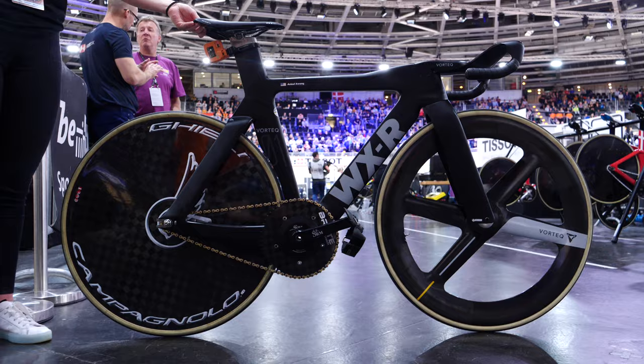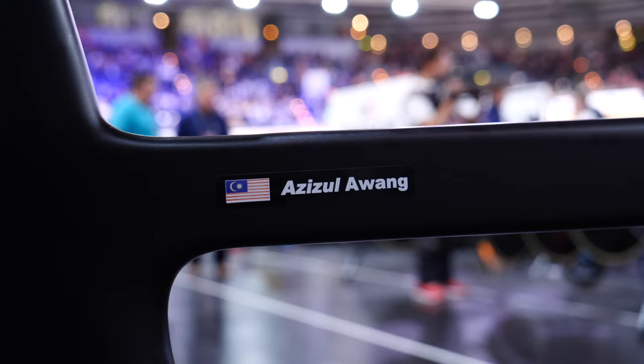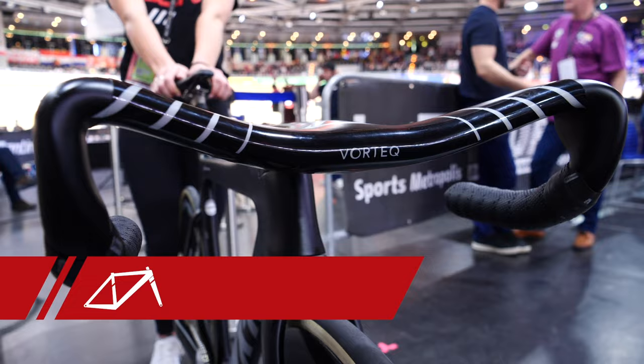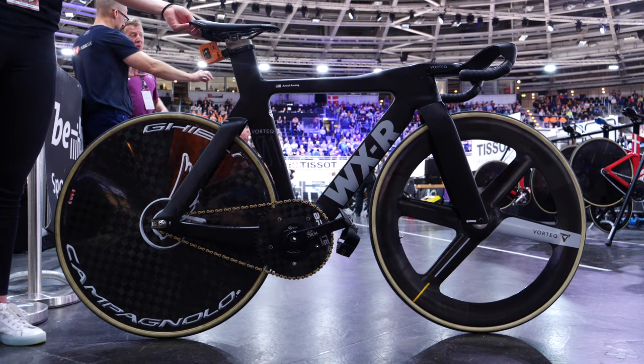Let's go take a closer look. This is the Malaysian Track Cycling Team bike. It's the WXR Vortec 1 edition, with a frame only coming in two sizes, a small and a medium. The small frame has a reach of 396 millimeters, with a medium coming in at 474 millimeters. If you'd usually ride a large frame, this probably isn't the bike for you.